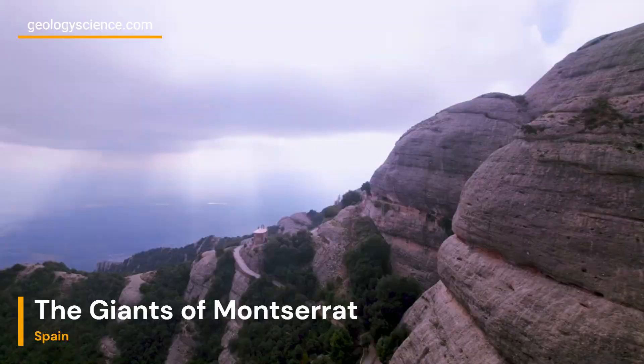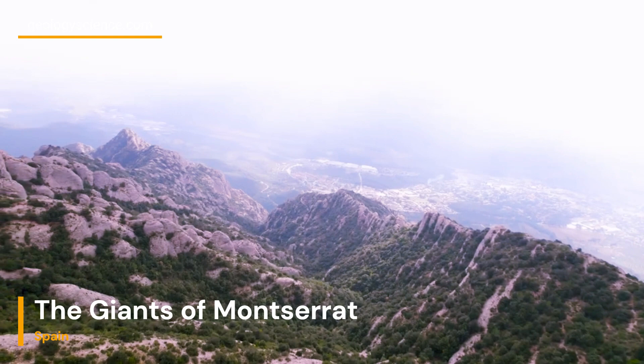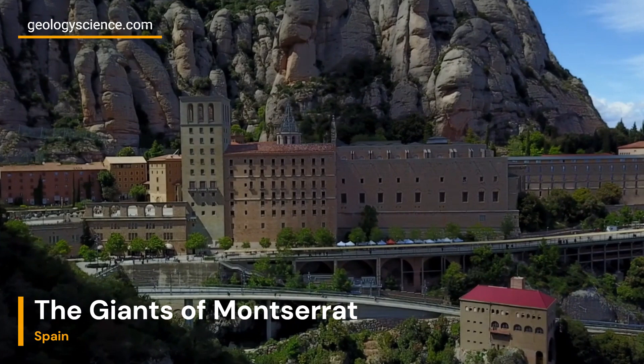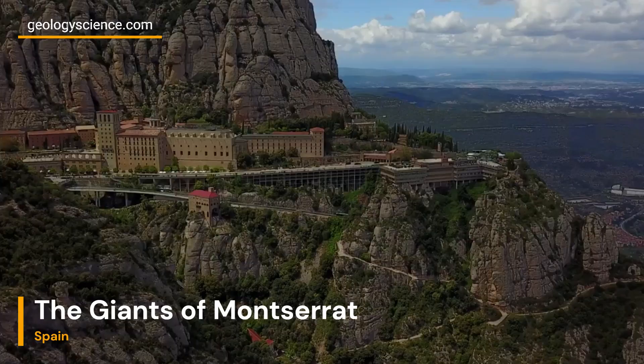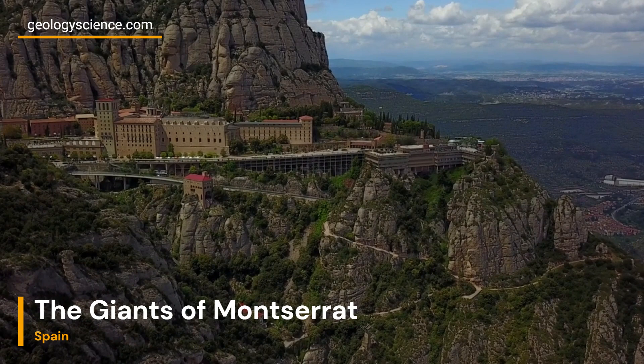The Giants of Montserrat are primarily composed of conglomerate rock, which plays a central role in their geological history. Conglomerate is a sedimentary rock formed from the deposition of pebbles, cobbles, and boulders in a matrix of finer sediment particles. These conglomerate rocks found in Montserrat are a result of ancient river systems transporting and depositing these fragments in a deltaic environment. Over millions of years, layers of sediment accumulated and underwent compaction and cementation processes, gradually transforming into conglomerate rock.